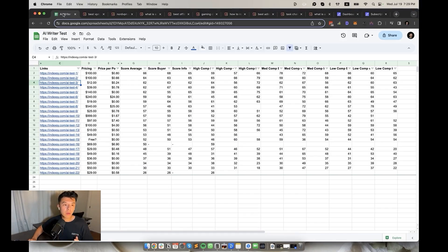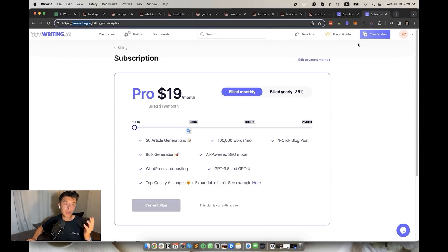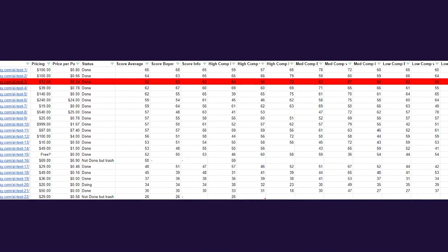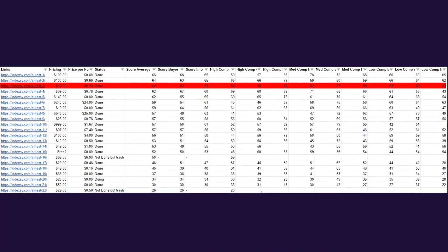Third place, we have SEO Writing. Extremely cheap and they have bulk publishing options, so you can really scale. Their subscriptions start at $12 a month and each article comes to 24 cents a piece. Well-rounded — their SEO score being 62 across the board, buyer guides at 63, and informational content keywords at 62. I've started using it myself. Give it a try, links down below.